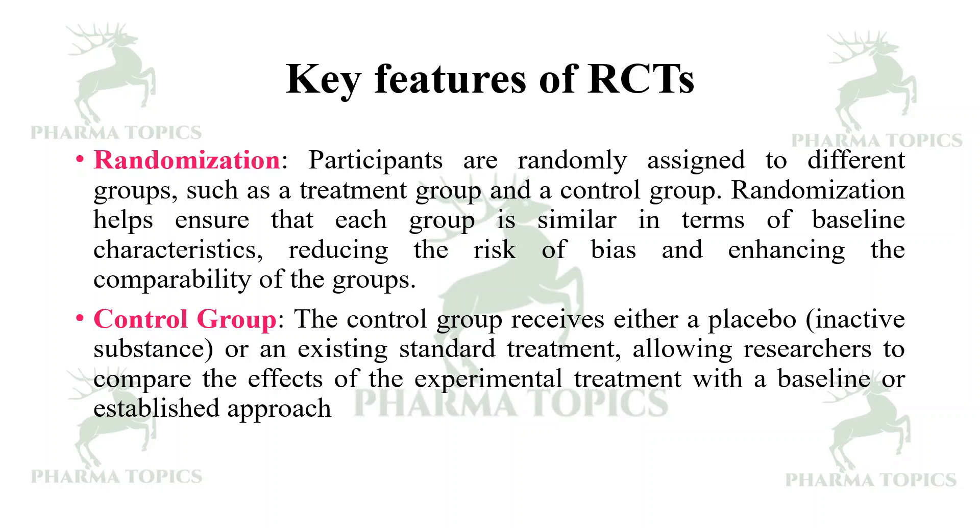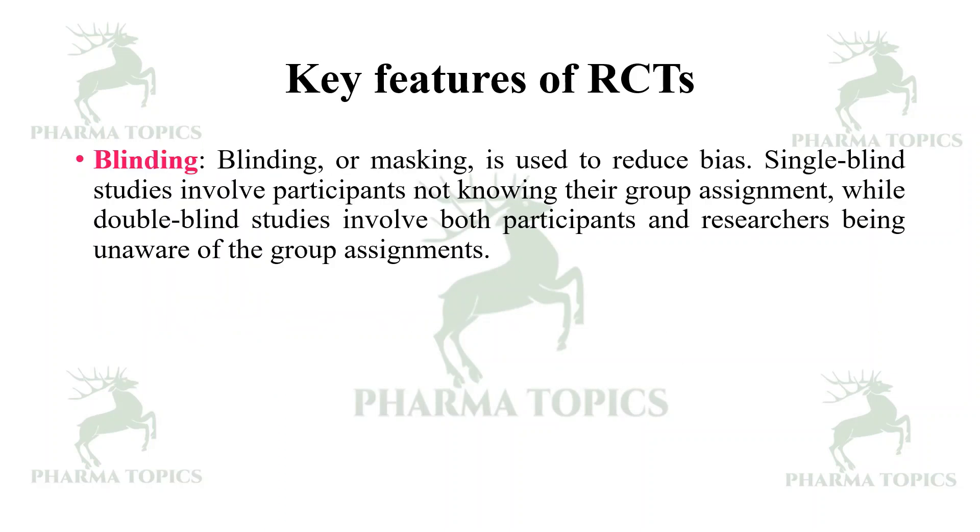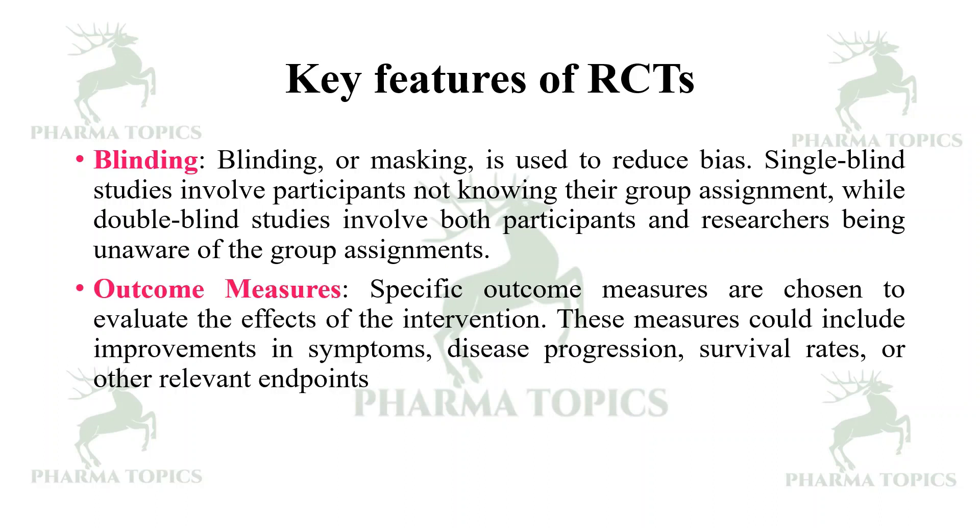Blinding or masking is used to reduce bias. Single-blind studies involve participants not knowing their group assignment, while double-blind studies involve both participants and researchers being unaware of the group assignments.